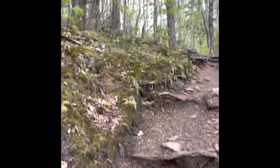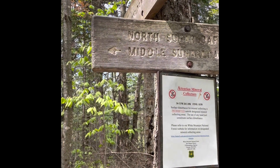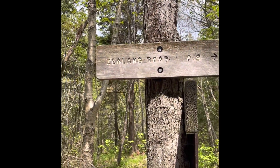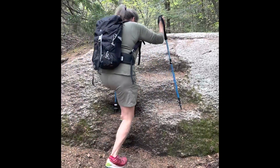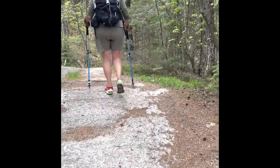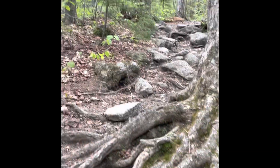This is definitely a section we did not do last time. We just came up to the split — North Sugarloaf is 0.3 miles that way, Middle is 0.4 this way. We're going to Middle first and might hit North on the way back. According to the GPS we've gone 0.9 miles from the trailhead. There are some nice rock steps here — not sure if someone carved them out or if they're natural.